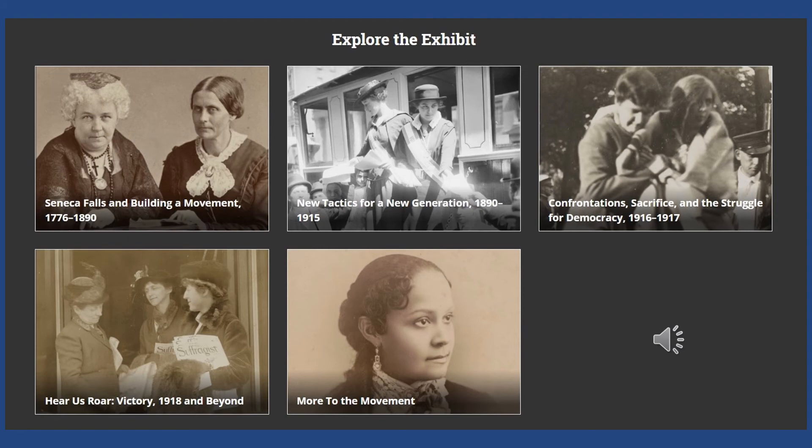The exhibit is broken up into different categories: Building the Movement, New Tactics for a Generation, The Struggle, When Women Won the Victory, and more. I especially recommend the 'More to the Movement' section — if you go to the website, click 'Explore the Exhibit' and then 'More to the Movement,' it will show you a bunch of really amazing women who don't get talked about a lot, including some we discussed today and others I didn't have time to cover.